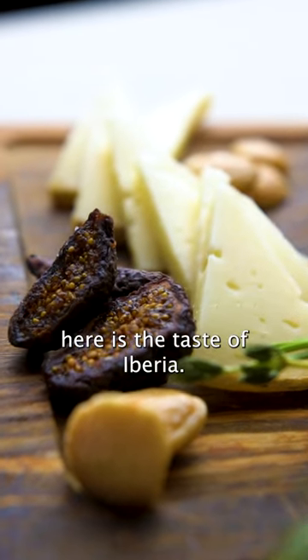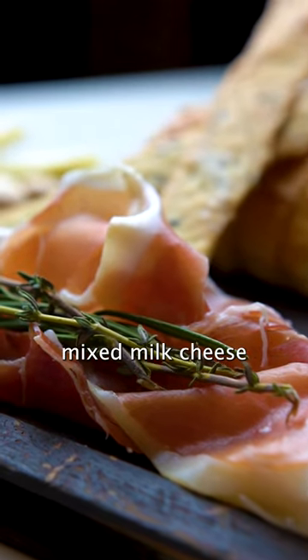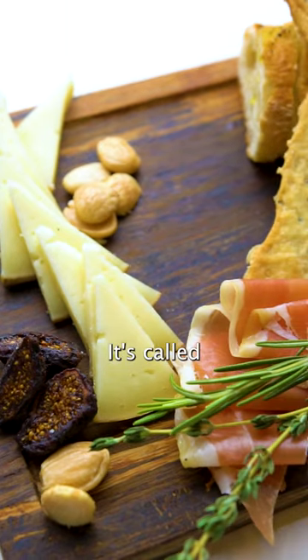One of our favorite flights here is the Taste of Iberia. It features a mixed milk cheese from Eastern Portugal called Queijo Amadero de Beta Baixa. There's nothing quite like it in the world and we love it.